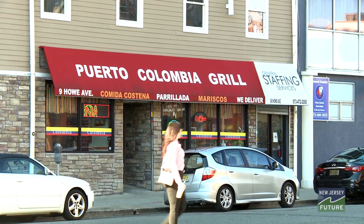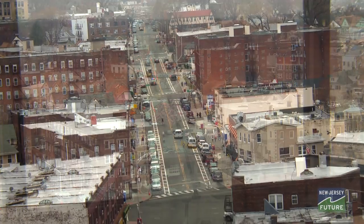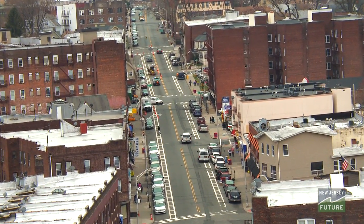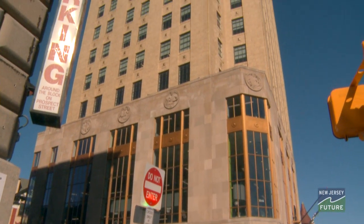I enjoy working on it personally because once you revitalize these buildings you've created pride in the city, jobs, and confidence from other developers, store owners, and residents to do more work in Passaic. Using its new market tax credit program, New Jersey Community Capital has invested over 200 million dollars in projects like the People's Bank building.